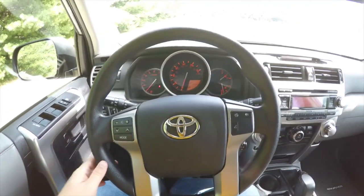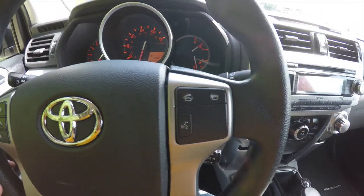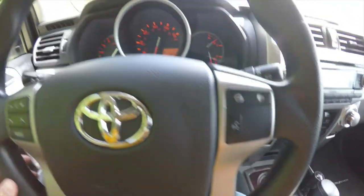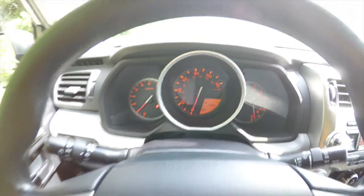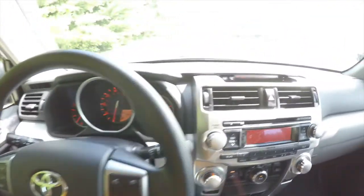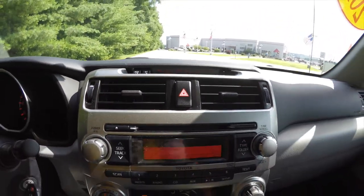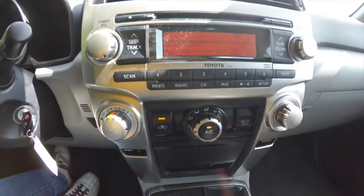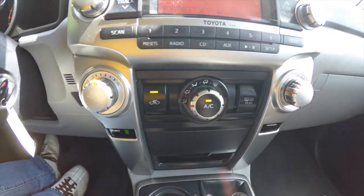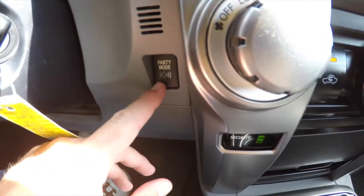Panning through the interior to show more details: you have audio controls, Bluetooth phone controls, and cruise control on the steering wheel. We currently have seven thousand three hundred and ninety-two miles on it, a trip computer display, AM/FM CD player, and climate control.